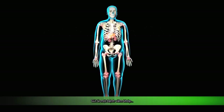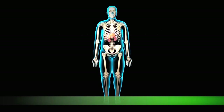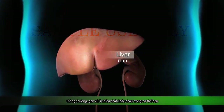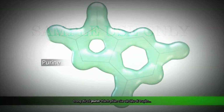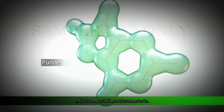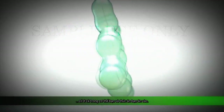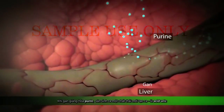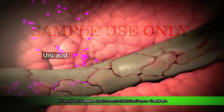Gout is an arthritic disease of your joints caused by too much uric acid in your body. Normally, your liver processes various substances in your body, including purines, which are components of genetic material found both inside your cells and in some foods you eat. When your liver breaks down purines, a waste product called uric acid is produced.